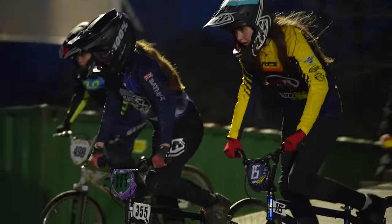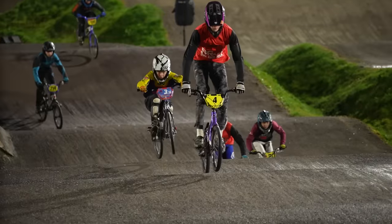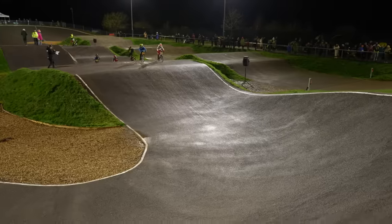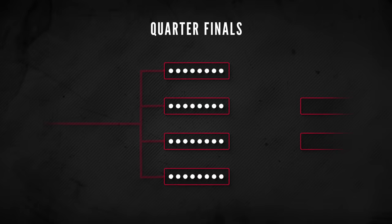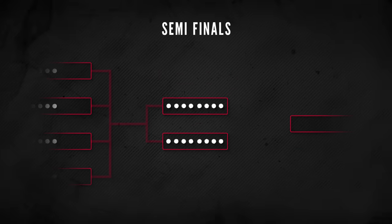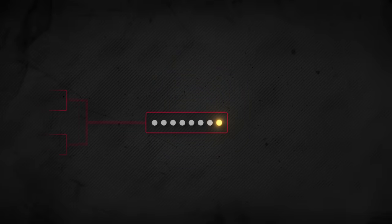So how does BMX racing work? At a race meeting, riders will take part in a series of races to decide the winner. Each race features eight riders competing in a battle to be first across the line. Each rider will take part in three heat races, known as motos. Riders score points depending on where they finish. The 32 riders with the highest points after their heats make it through to the quarter finals — four races of eight riders. The top four riders of each quarter final go through to the semi-finals — two races of eight riders. The top four of those semi-finals make it through to the A finals — the final race of eight riders.